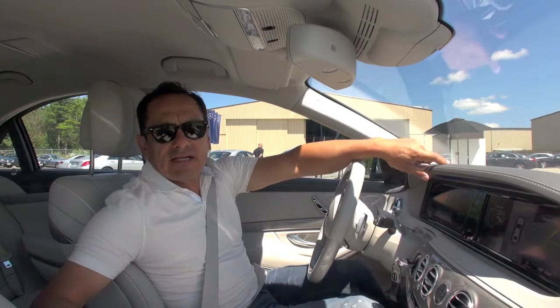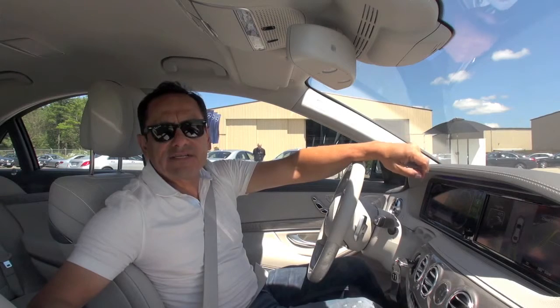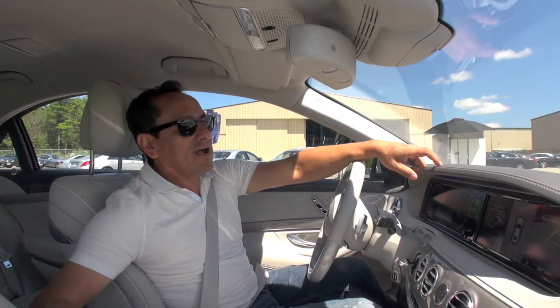Hello, I'm Javier Mota. I'm here outside Toronto trying the new 2014 Mercedes-Benz S-Class, and we're going to try the new Active Parking Assist system.